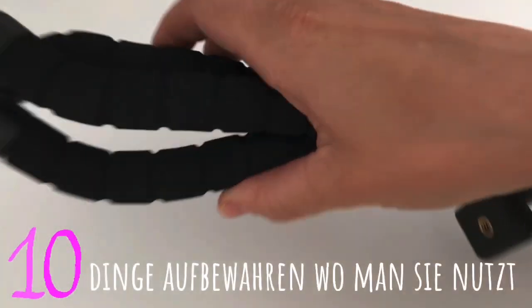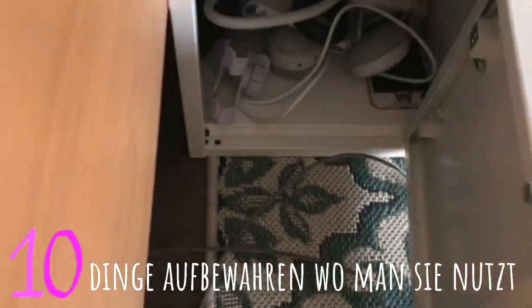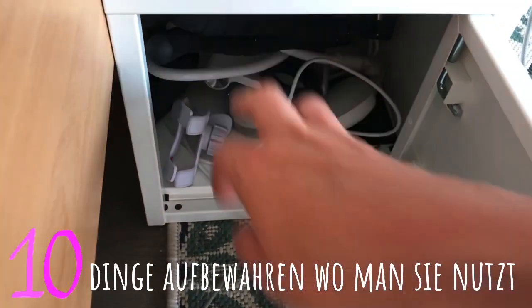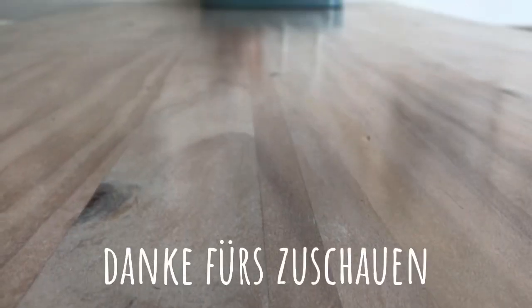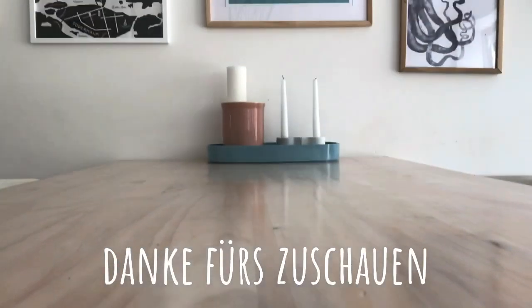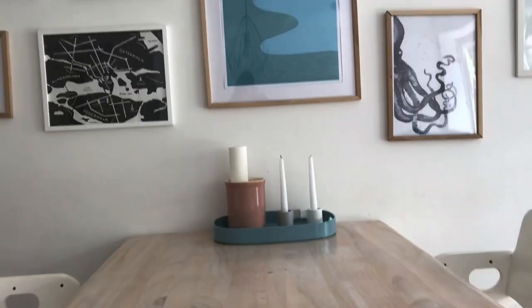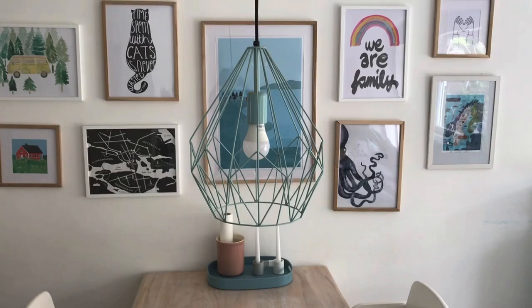Dann noch ein großer Tipp: Lagert die Dinge da, wo ihr sie benutzt. Ich habe diesen Technikrahmen im ganzen Haus rumgetragen, aber ich brauche den beim Filmen, neben meinem Schreibtisch. Und dann darf der hier rein. Schön schaut es nicht aus, aber es ist praktisch. Wenn man Dinge da lagert, wo man sie braucht, passiert manchmal auch etwas Schönes – es spart einem wahnsinnig viel Stress. Wie hier zum Beispiel die Küchenrolle direkt am Tisch.